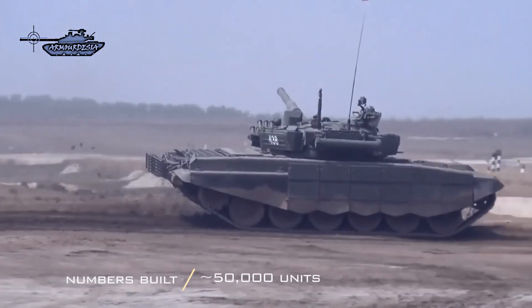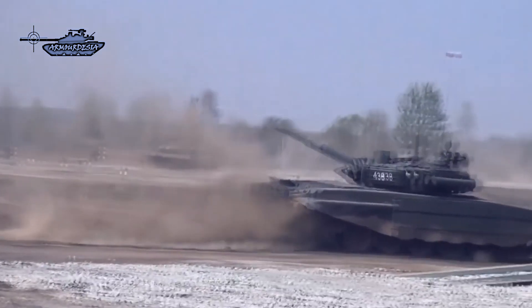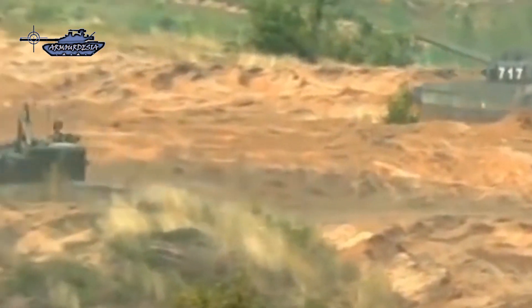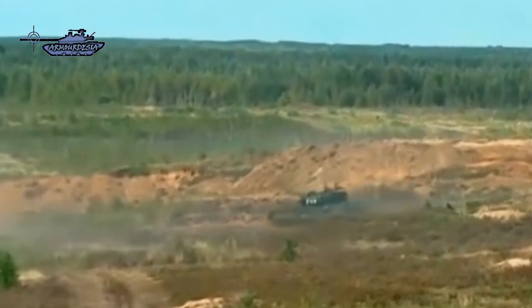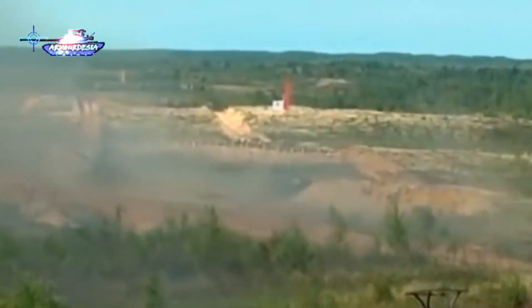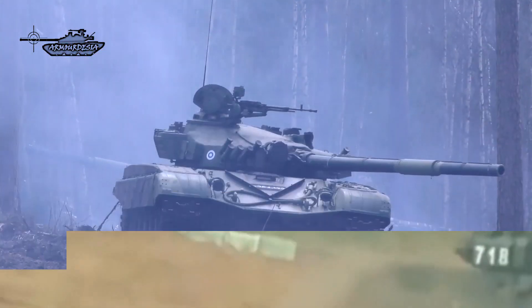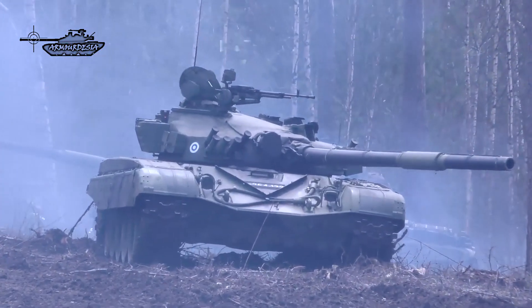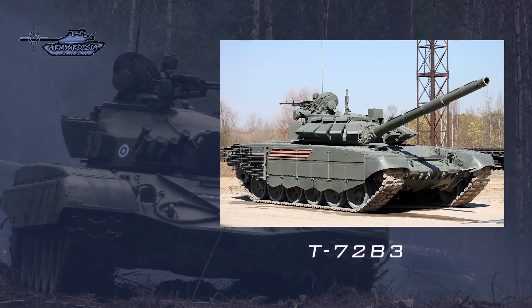An estimated 50,000 units have been built. Despite its age, the tank forms the mainstay not just of third-world armies with limited defense budgets, but of several highly modern, well-funded forces such as those of Algeria, India, and Russia itself. Russia alone fields well over 10,000 T-72 battle tanks and continues to upgrade their capabilities to compete effectively with the most advanced armor today. The most recent example has been the heavily upgraded T-72B3 variant.